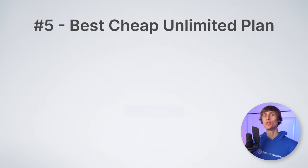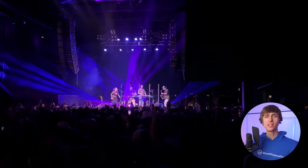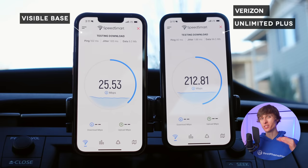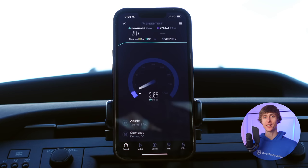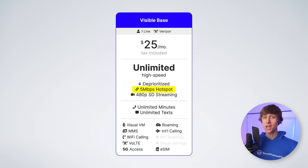Next, we have number five, the best cheap unlimited plan, and that is Visible Base. This plan is just $25 per month flat and comes with unlimited high-speed data. It also comes with unlimited hotspot data with speeds at five megabits per second. There are three caveats: first, data is deprioritized, so at crowded events your speeds may be slower. Second, data speeds are limited to 200 megabits per second — which is faster than some people's home internet and won't be a problem on a phone. And third, hotspot speeds are limited to five megabits per second. Still, for unlimited high-speed data on the Verizon network, you can't beat the $25 price of Visible Base.